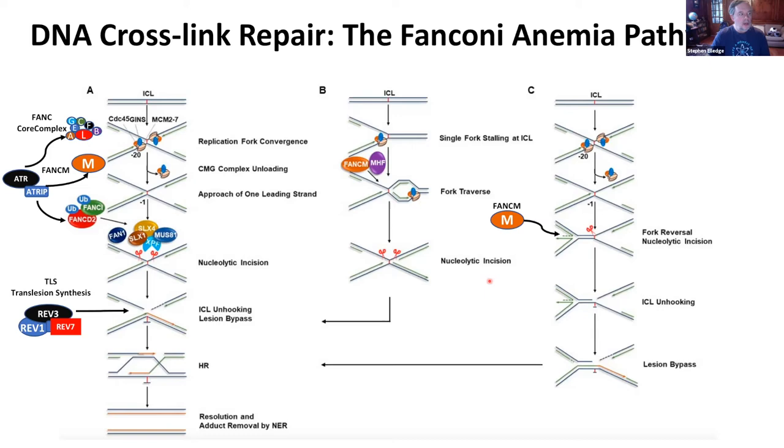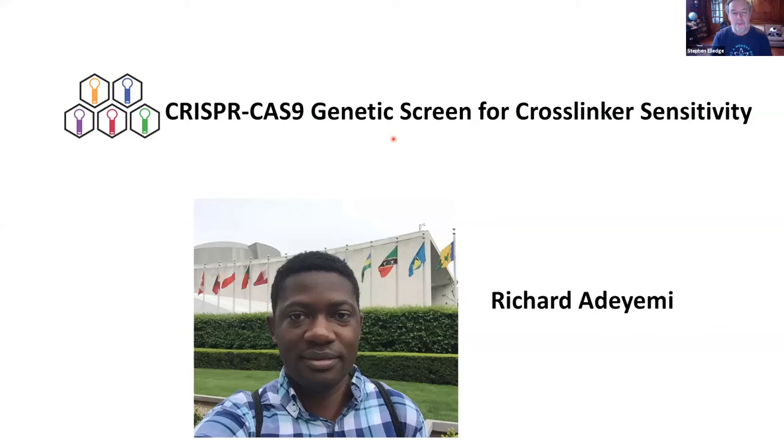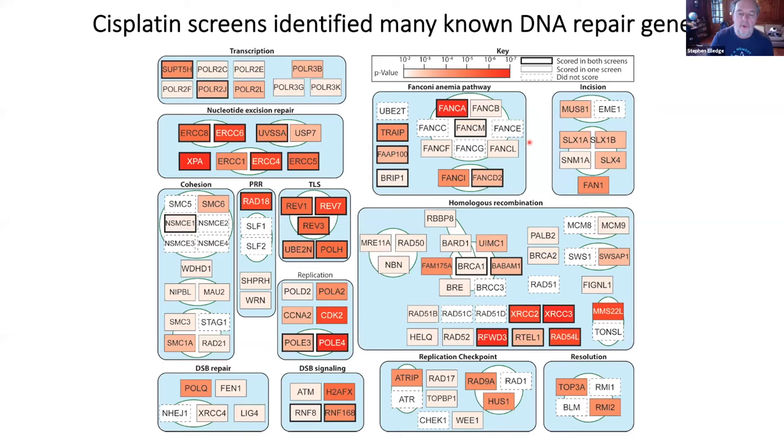What I'm going to talk about now is work from a postdoc in my lab, Richard Adeyemi — it's all his work. It starts with a genetic screen using CRISPR for cross-linker sensitivity. Think of it as doing genetics in bacteria, only it really works and it's in humans. Richard did the screen and found many components of the Fanconi anemia pathway, homologous recombination, the DNA damage response — ATRIP, ATR, and ATM — as well as components of nucleotide excision repair and several genes involved in transcription. We found a lot of things that were known, but also a lot that were not known.